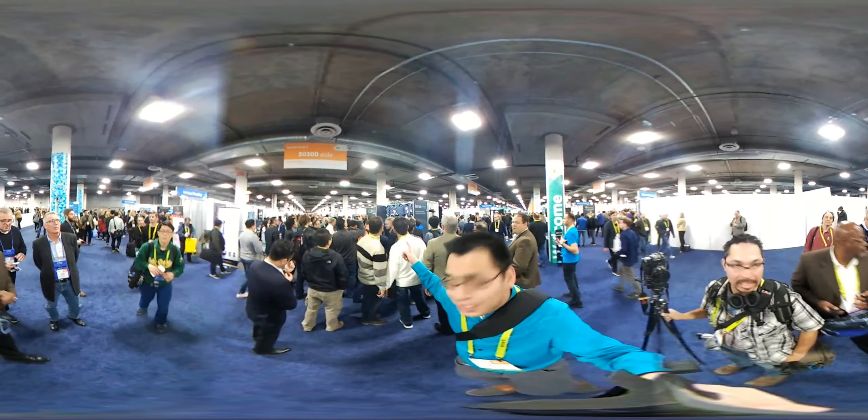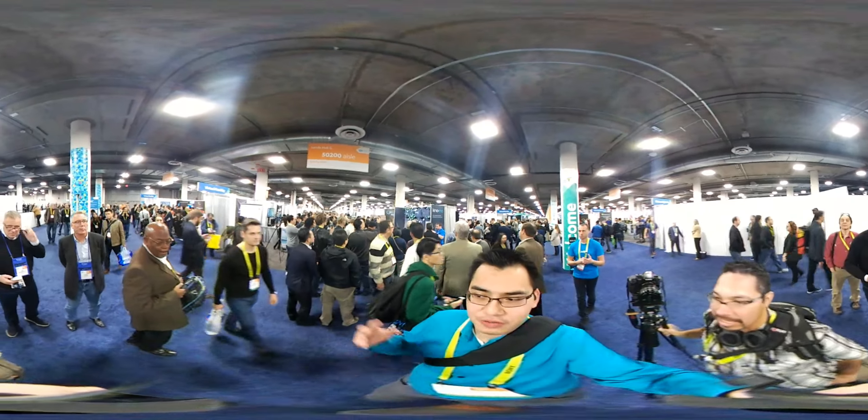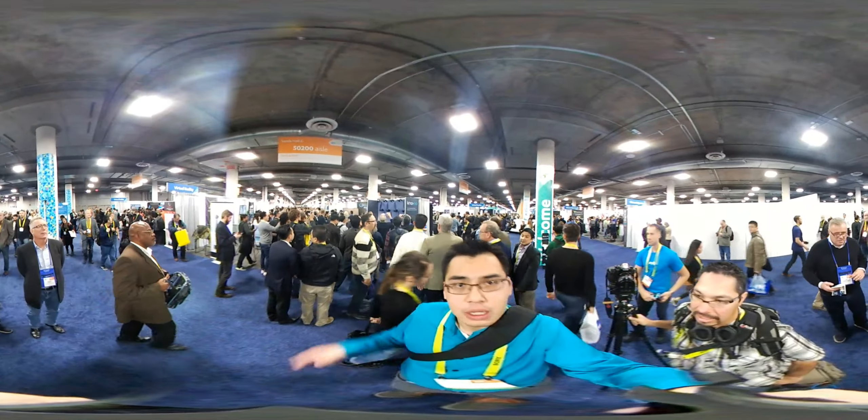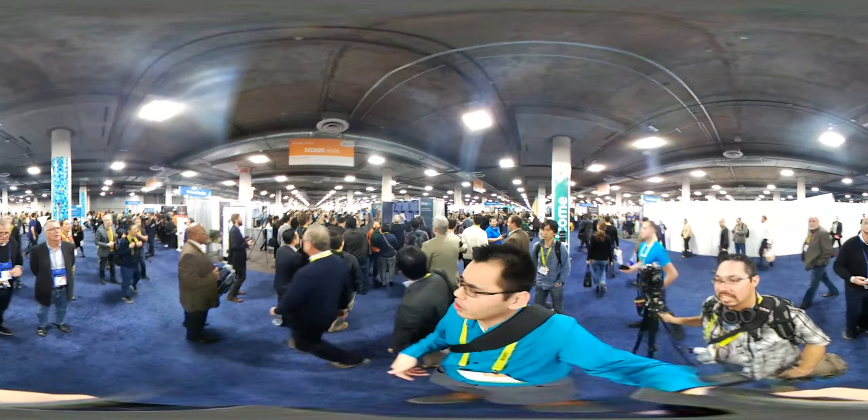You can see Kinomo right behind me is showing off a demo of this kind of floating holographic system. They're also running a contest, so make sure you like this video — maybe we can win one of these and we'll do a review for you guys.